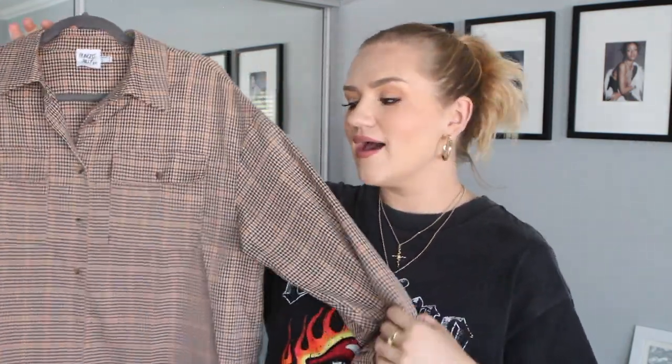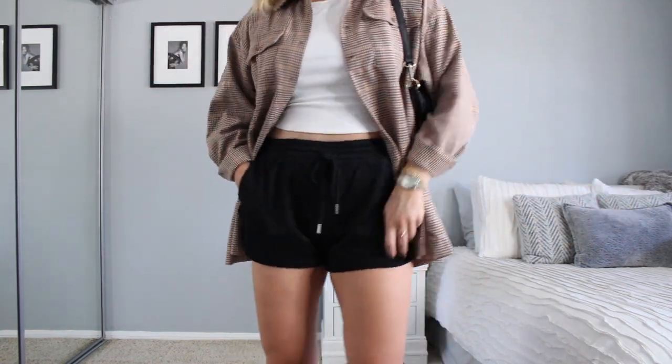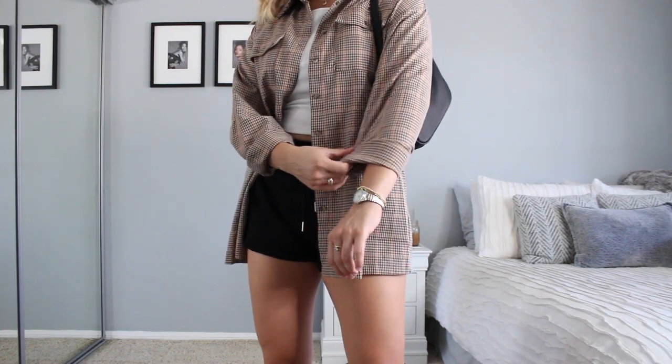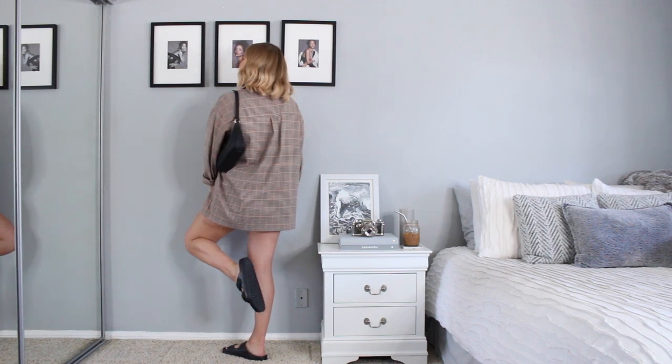Let's get into the next piece you're also going to see a lot: this plaid shirt. I actually wore it last week and posted it on my story and got a lot of questions about it. I know I'm talking about basics, and patterns aren't usually basics, but items like this in very neutral colors are almost like a basic to me — you can wear it with so many different things. It's just that perfect third piece to add a little bit of flavor to an outfit.